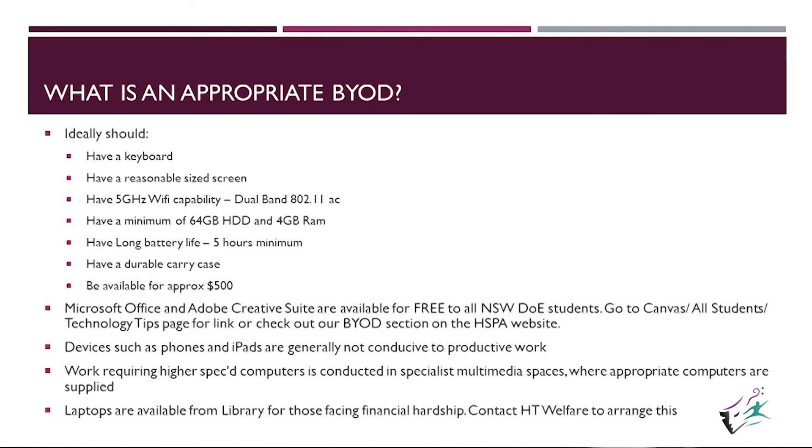Devices such as phones and iPads are generally not conducive to productive work. Certainly there is a time and place for phones in the classroom, but they are dictated 100% by the teacher via our school policy, and they should be. They can be a massive distraction and a negative influence on the learning process. But when used correctly, they are amazing.